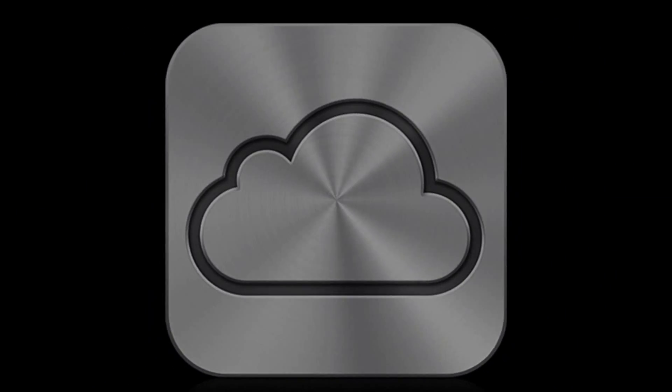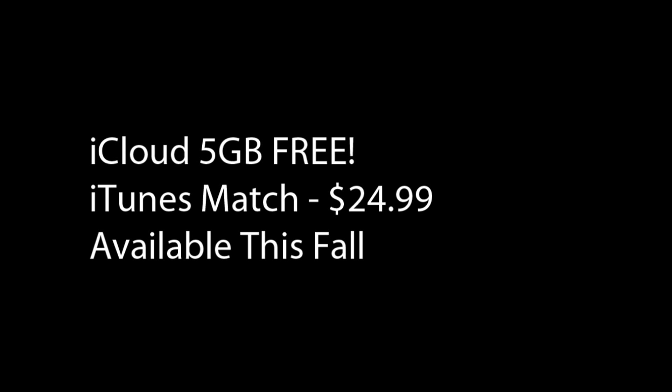iCloud is free. All the music you buy, the pictures you take, your entire device gets backed up into the cloud. You never have to worry about having a picture on your iPhone and not on your iPad. It's all a seamless experience that keeps you synced across all devices.